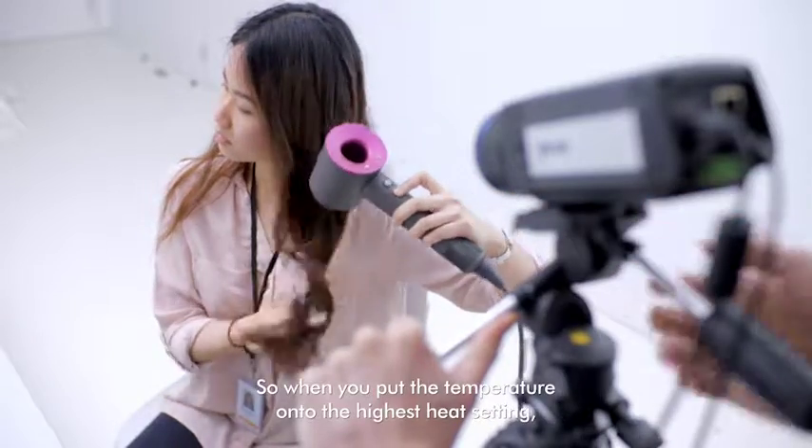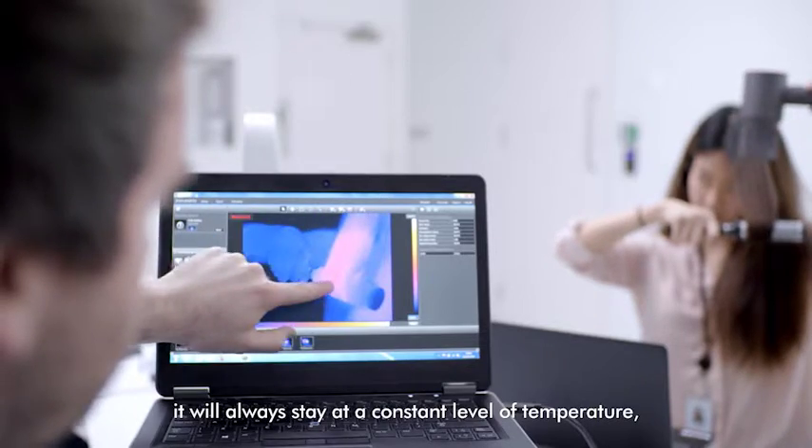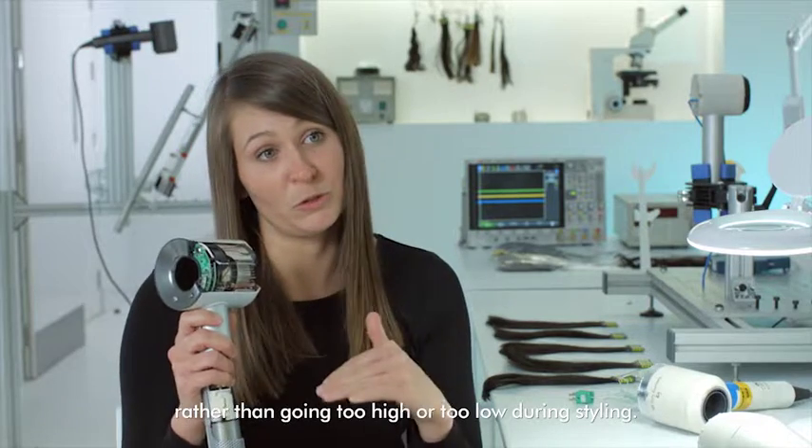So when you put the temperature into the highest heat setting, it will always stay at a constant level of temperature rather than going too high or too low during styling.